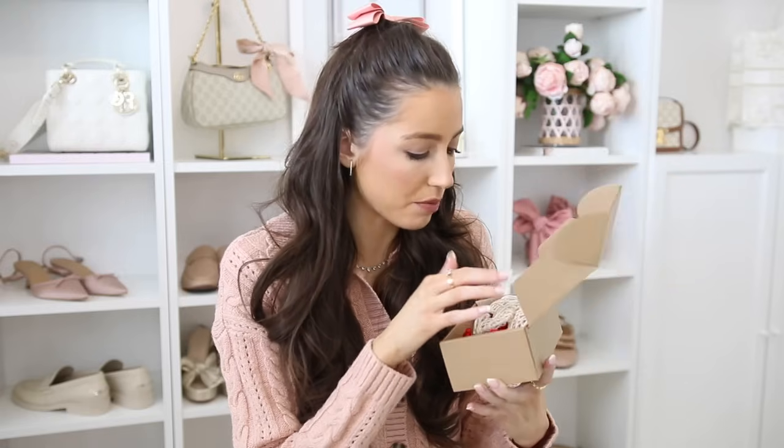Staying with the Valentine's Day theme, I also got this vase filler. You could put these little wicker hearts in a decorative bowl — it comes with all different colors: hot pink, medium pink, cream, and red. I thought these were a fun little filler item. I just need to find a little decorative bowl to put them in, but they are too cute.